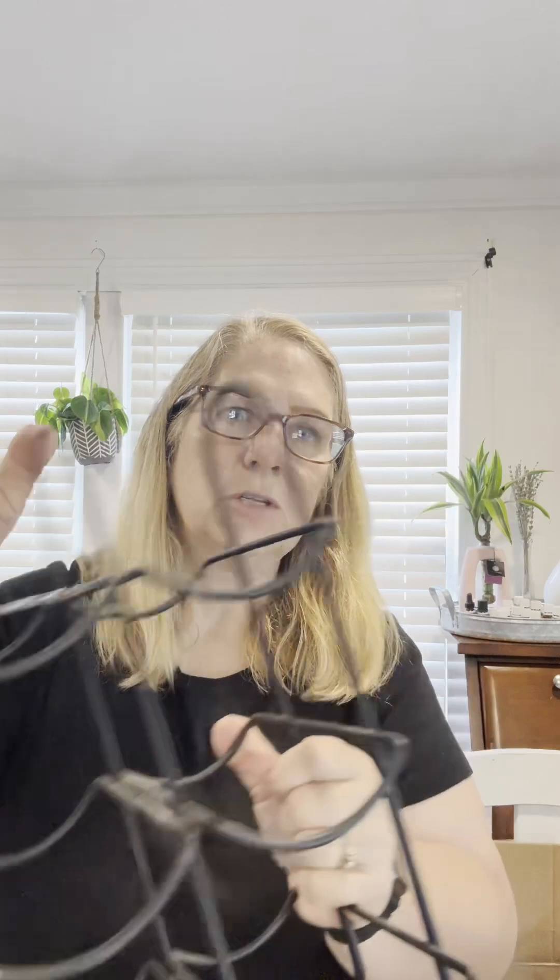I also found a wine rack for $3.99, but I'm actually going to have a whole bunch of rolling pins I need to upcycle, so I'm going to use this in one of my booths to display some of the rolling pins.